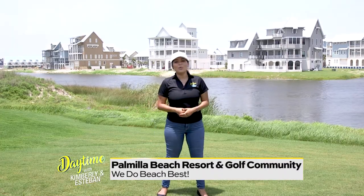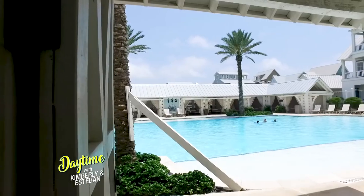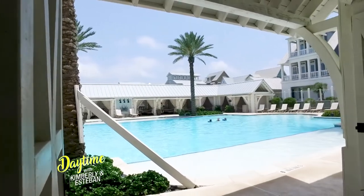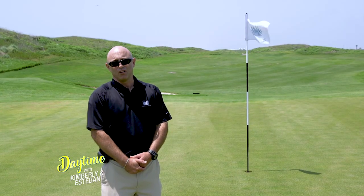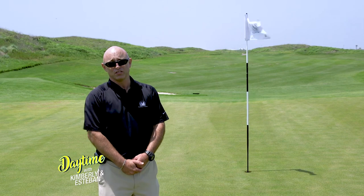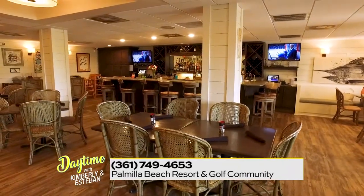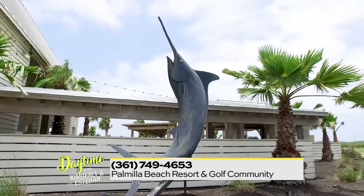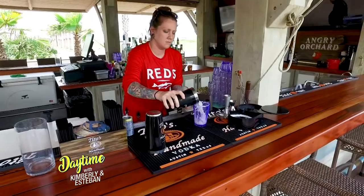Nothing says summer like playing a round of golf, going for a dip in the pool, or staying at one of their 42 vacation rental homes. It's a family-oriented vacation spot. We've got a great resort-style pool, a beach setup with umbrellas and chairs for our owners and renters, a fantastic restaurant in the Black Marlin Bar and Grill, several bars on the property, and an outdoor bar called Red's.